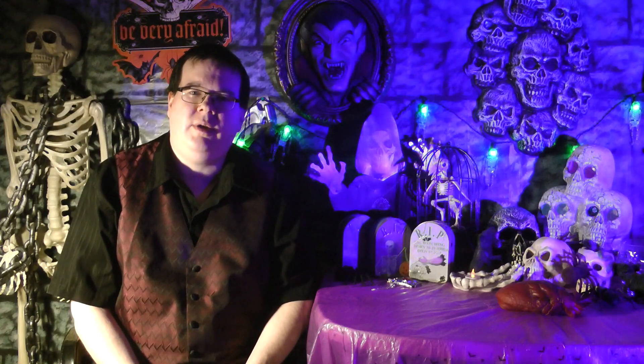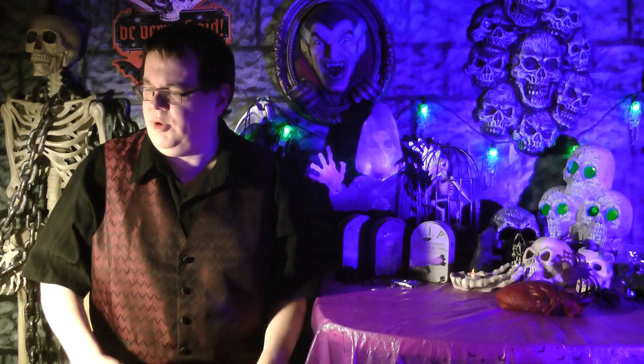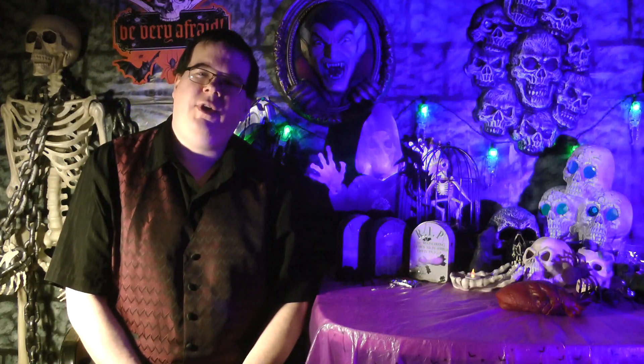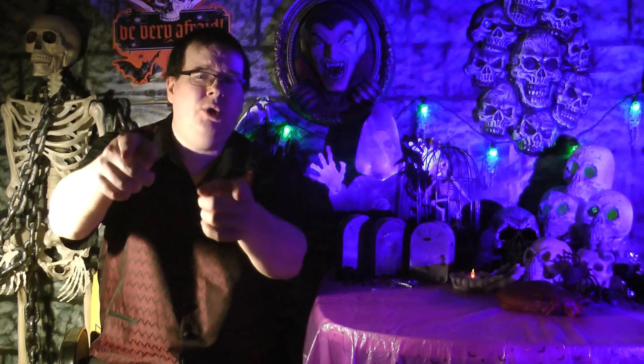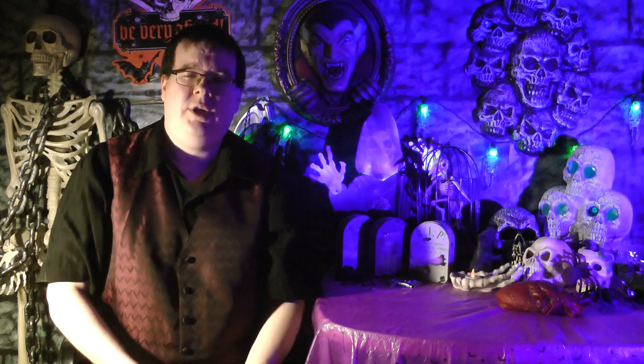Greetings everyone, and welcome to a sci-fi Blu-ray update today on the Multimedia Chronicles. Just a short one this time, but I've watched all three of them, so I might have a couple things to say. I'm not going to go all hardcore review on you, but I have a couple things to say. So let's check them out. Three new sci-fi Blu-rays — well, not terribly new. I've waited a long time to do this update, but new to you as far as it being in my collection now. So let's check them out.